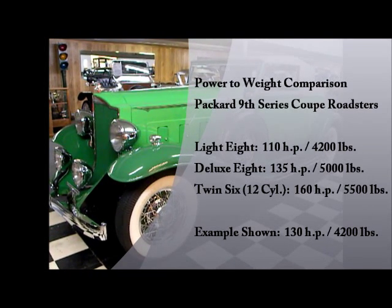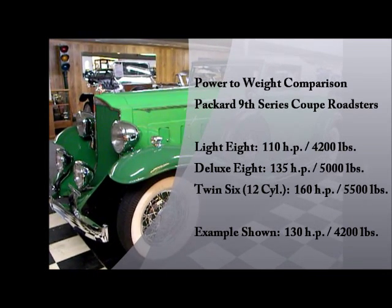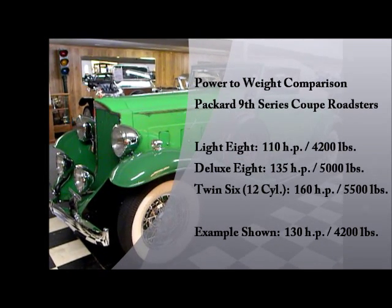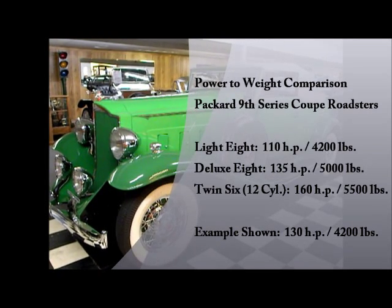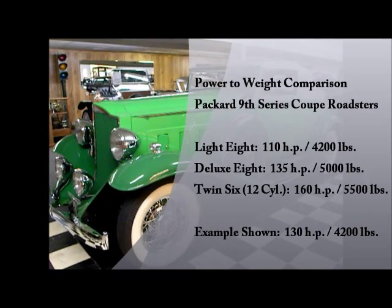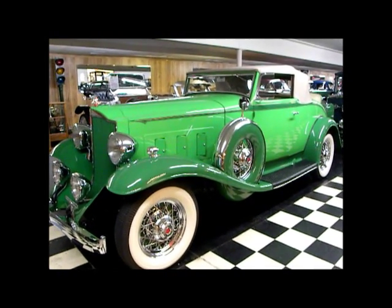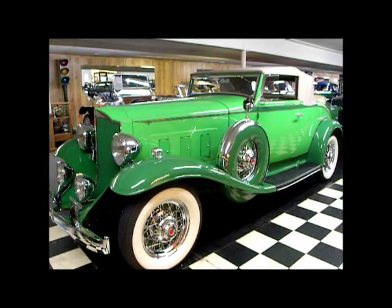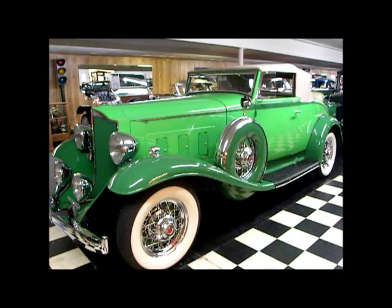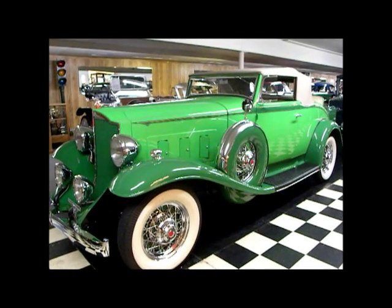So we're talking about 5,000 pounds with 135 horsepower for the Deluxe 8. At the very top of the line, the Twin Six Coupe Roadster would have been about 5,500 pounds with the side mounts at 160 horsepower. So right away you can tell, if you do a little quick math, that this Light 8 is the most efficient model power-to-weight ratio-wise of the Packard line as it stands here on the floor today.